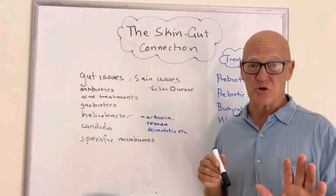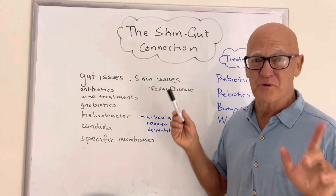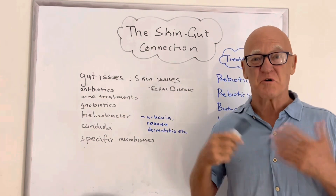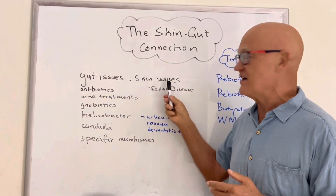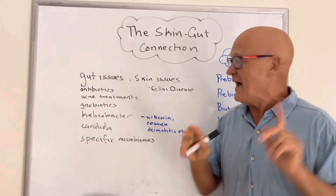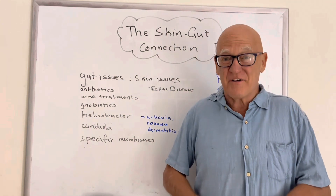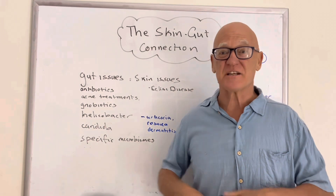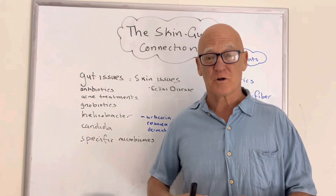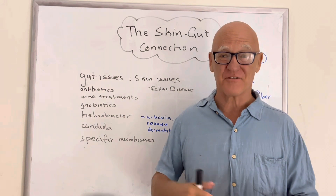The critical thing is to convince you that if you've got gut issues or skin issues, they're linked. The studies are pretty clear: if you've got gut issues, you've got a 200–300% increased risk of having skin issues, and vice versa. A classic example is celiac disease, where the person is hypersensitive through the allergic reaction system to gluten, and they are at increased risk of having a dozen or so different skin reactions as well.